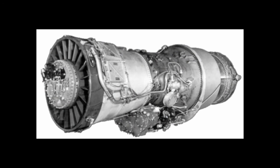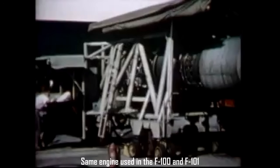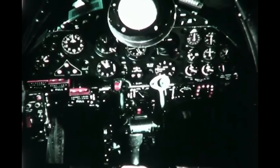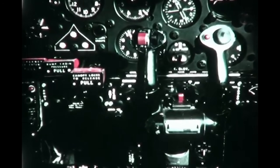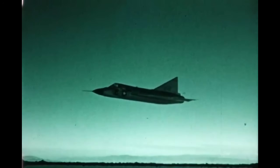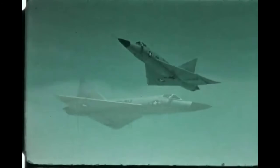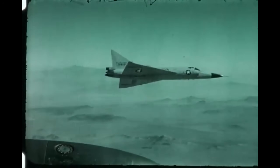Power came from a single Pratt & Whitney J57-P-23 turbojet, giving the F-102 a top speed of around Mach 1.2. The cockpit layout was spartan by modern standards, but cutting-edge at the time — analog radar scopes, targeting indicators, and weapon switches gave the pilot total control over interception. It was also one of the earliest fighters to incorporate air data computers for real-time flight performance adjustments. The F-102's final shape, with its narrow-waisted fuselage and blended delta wing, was as much a result of aerodynamic science as military necessity.